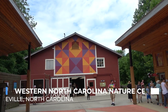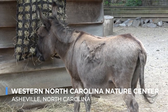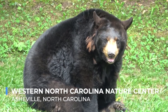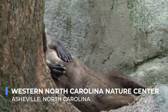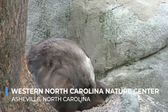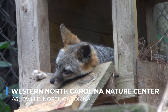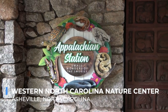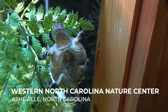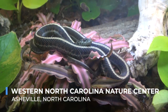The Western North Carolina Nature Center is a gem for wildlife enthusiasts and families, offering a window into the rich tapestry of Appalachian fauna and flora. This accredited zoological park is home to over 60 species of animals. The center emphasizes conservation and education, allowing visitors to learn about the ecosystem through interactive exhibits and up-close encounters. The prehistoric Appalachia section, featuring a model dinosaur garden, is a hit among children, offering insights into the region's ancient past.